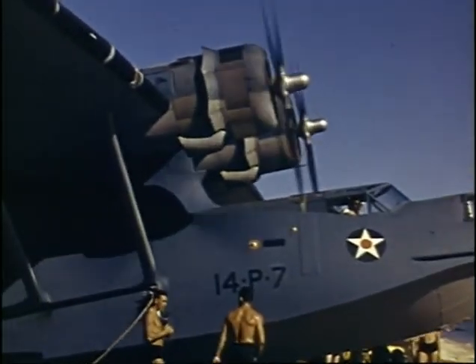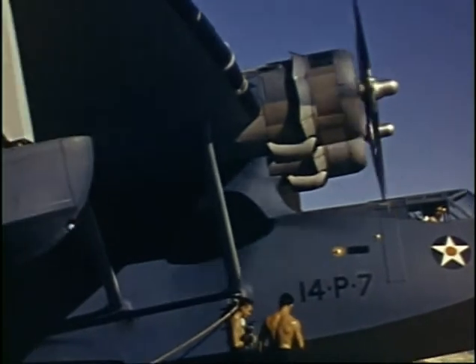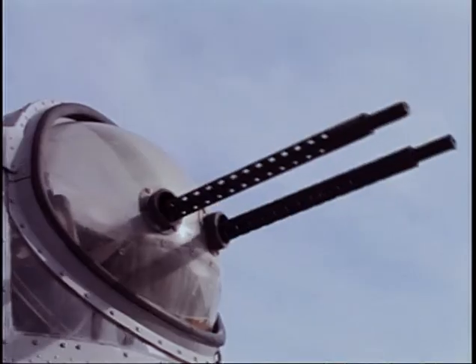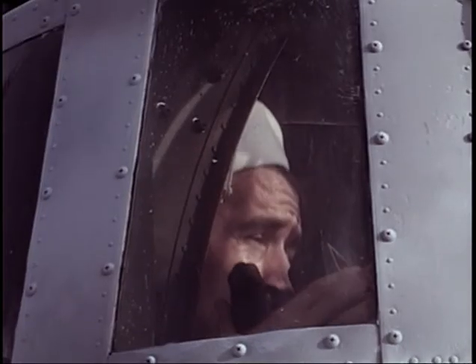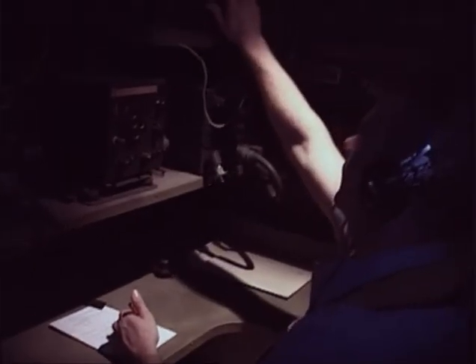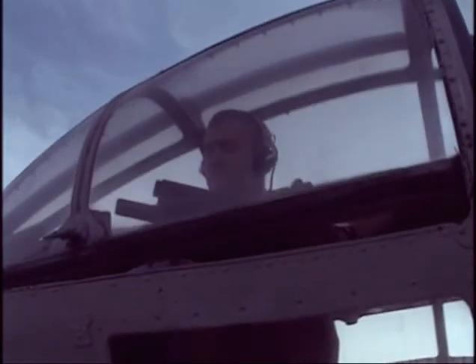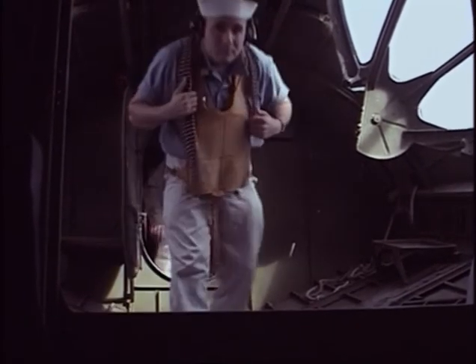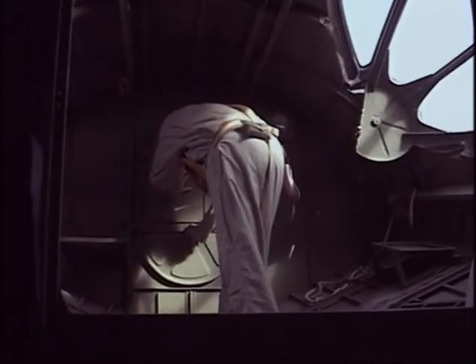The Cat soon won the respect and admiration of its crews. The standard PBY crew consisted of eight men: a bombardier who doubled as the bow gunner, a pilot and co-pilot, a navigator, a radio operator, a flight engineer, and two waist gunners. Bulkheads divided the plane into seven watertight sections. For crew comfort on long-haul patrol flights, the central compartment contained bunks and a galley.